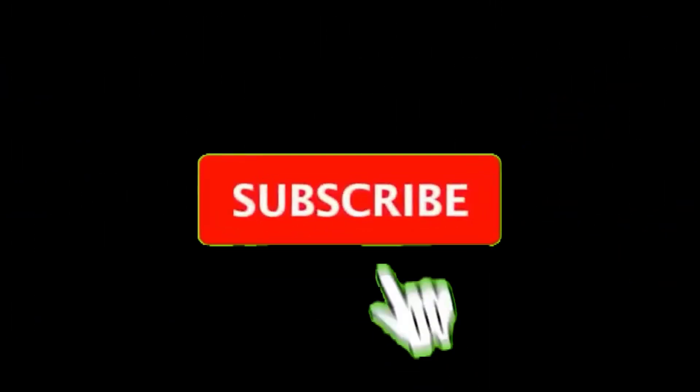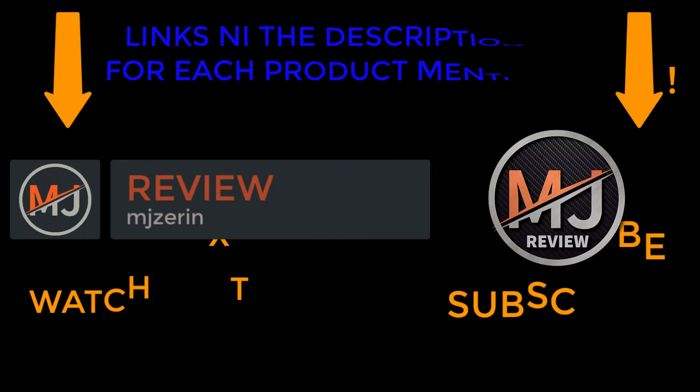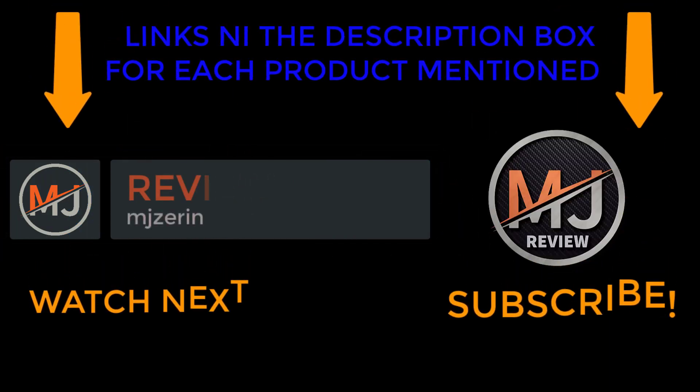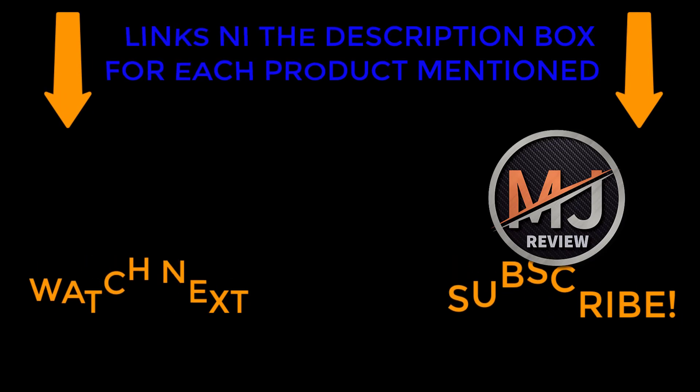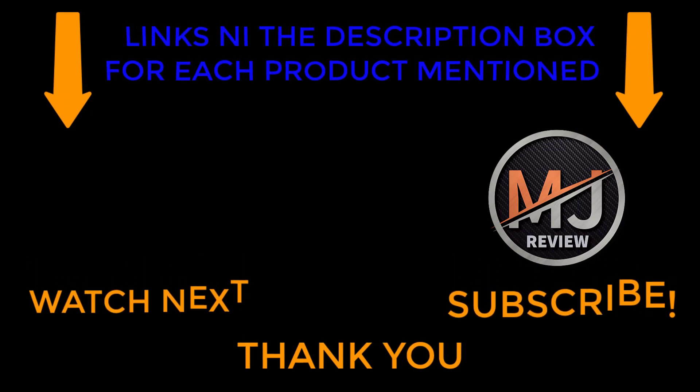That's all from my end. I make helpful videos daily, so do subscribe to my channel. If you want to know product details, price, or any other information, comment below. Thanks for watching.